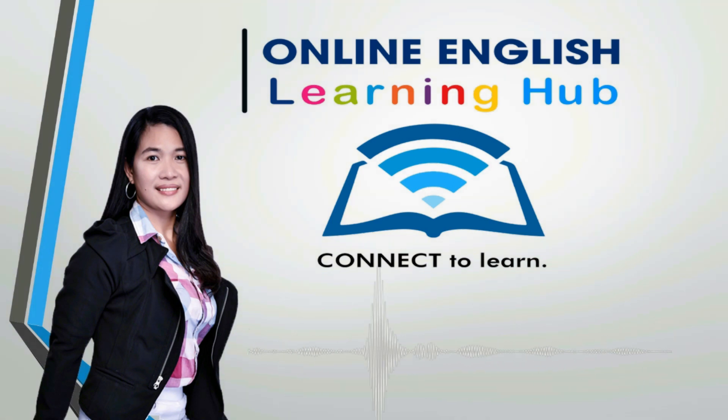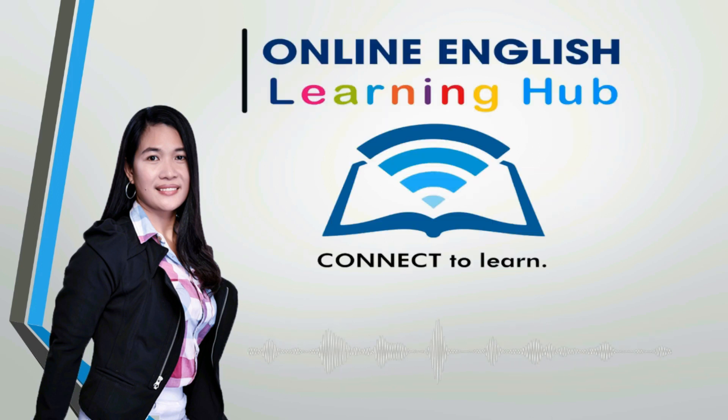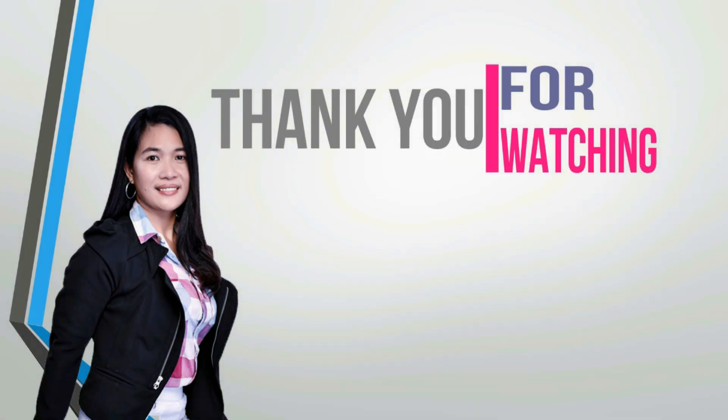Be patient — it takes time to improve. But you can challenge yourself to practice your pronunciation every day for a month and see the difference. I hope you enjoyed this video. See you again next time. Thanks for watching, bye!